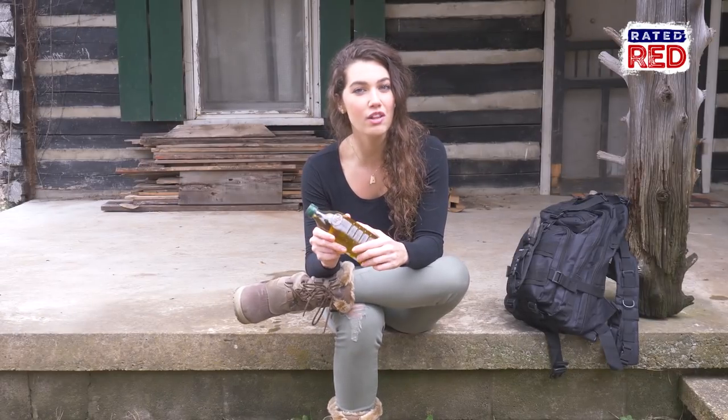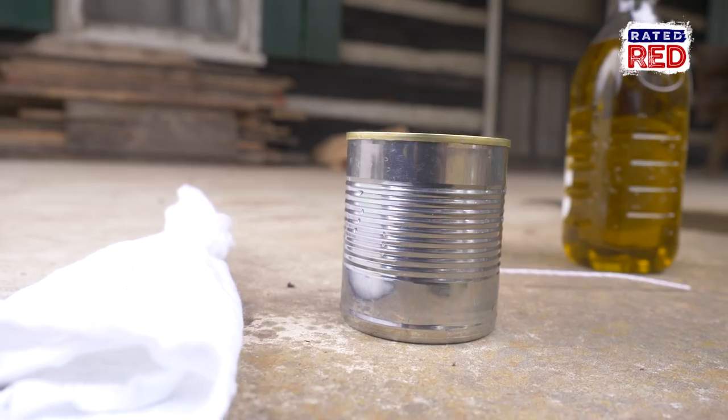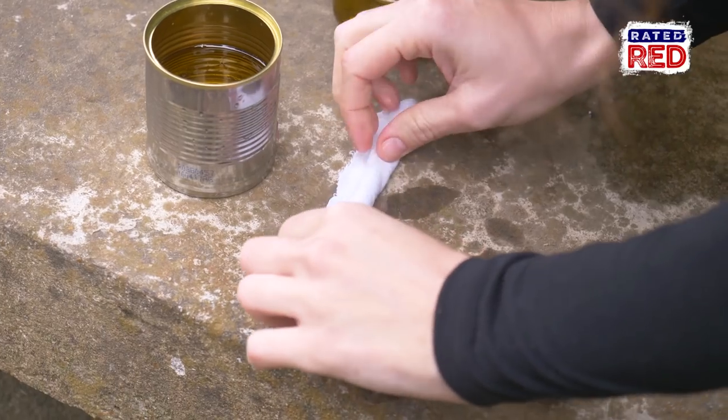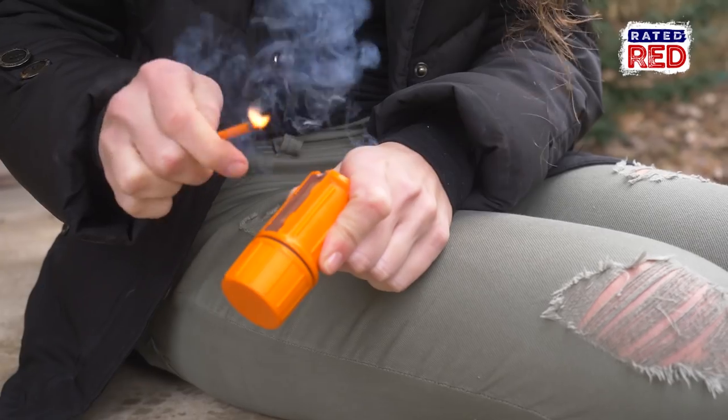Last on our list is using olive oil for a survival candle. All you need is some type of container, olive oil, and some cotton or a wick of some type. Simply fill up your container with olive oil, put your wick in with one end hanging out, and after letting it soak for a few minutes, just light the end and you will have a nice, long-lasting light source.